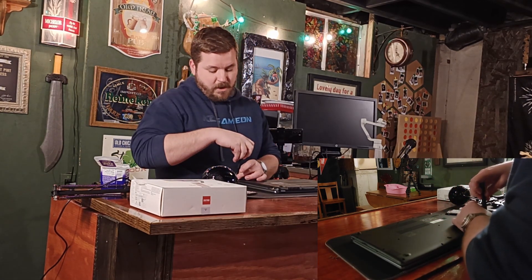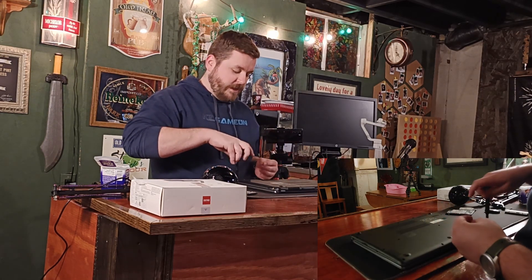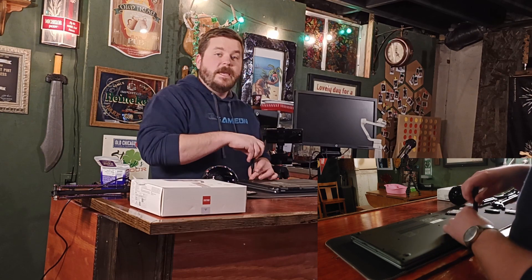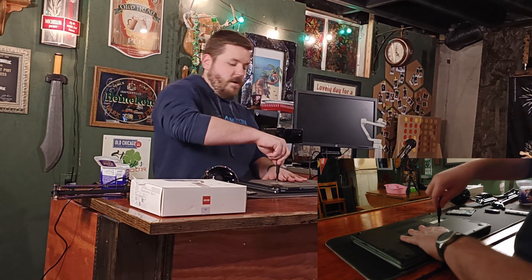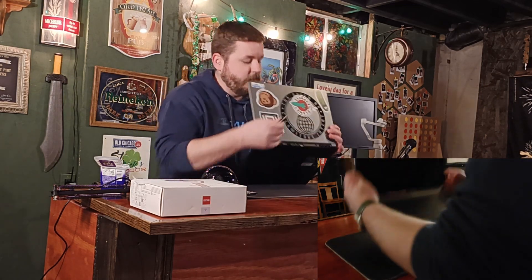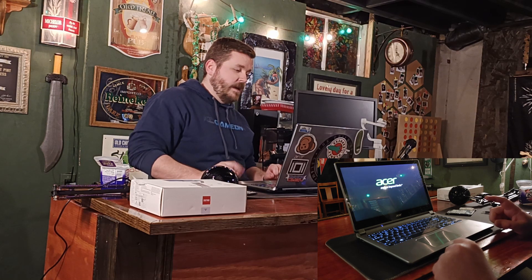I debated not filming this part and just reversing the disassembly footage, but here we are putting all the screws back in. And we're back together — let's boot this up. I probably should have tested this before putting all those screws back in, because if this doesn't work I have to take all those screws back out.